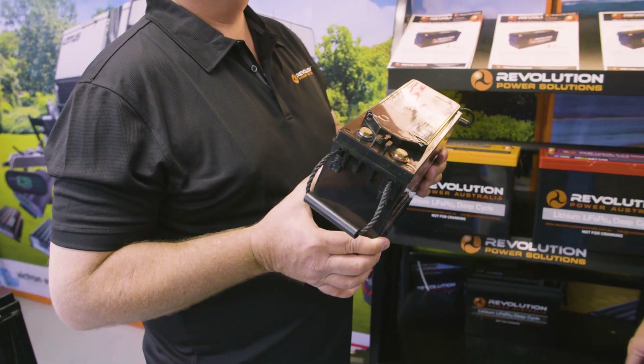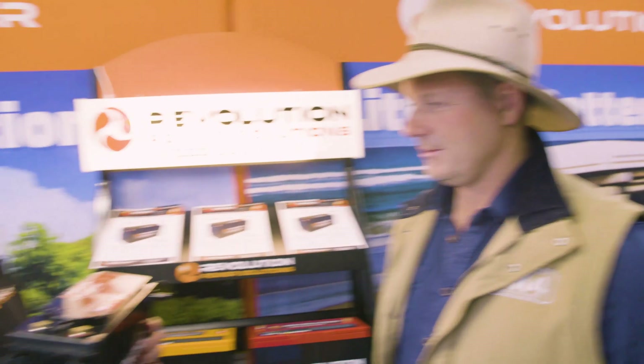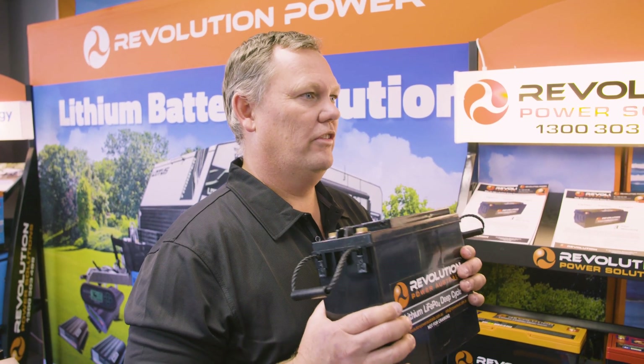This is really the peak of technology at the moment for lithium batteries — these 2C's. So if you want to run induction cooktops, microwaves, and coffee machines, and you want to be able to draw a lot of power out quickly and be able to put it back in quickly, 2C is the battery you need.